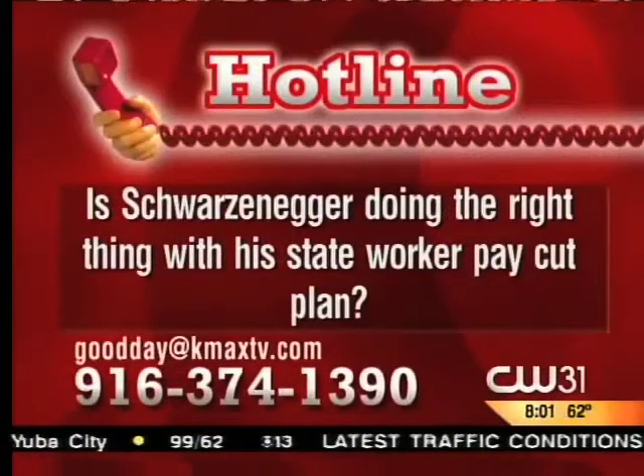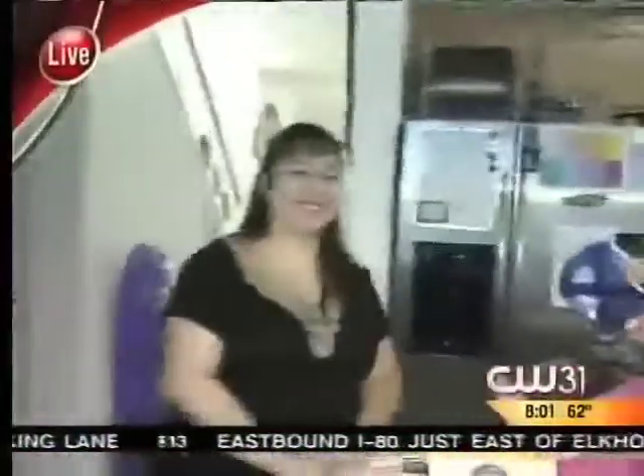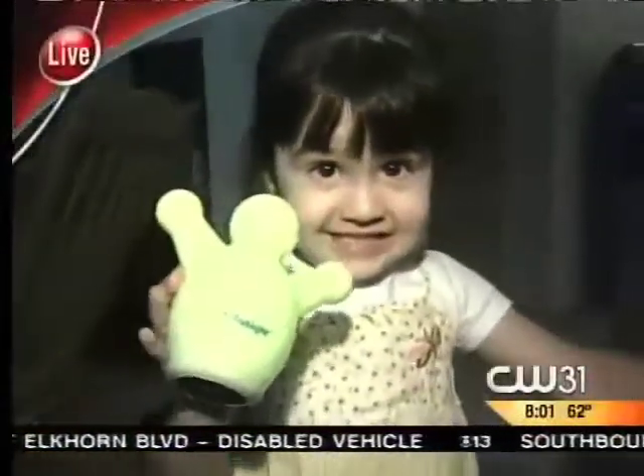KMAXTV.com. Is Schwarzenegger doing the right thing with his state worker pay cut plan? Good day, Natomas. I'm Julissa Ortiz. It claims it will cut your sandwich, take off the crust, and cut it in quarters. Does it really work? We will find out — asking the pros, a real mom and her twins. Is it twin tested, mom approved? That's coming up.